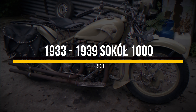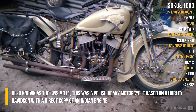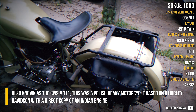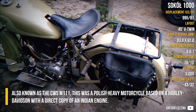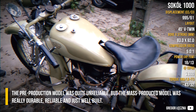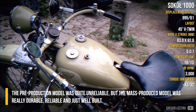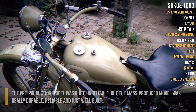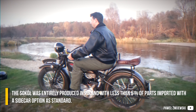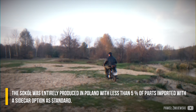The Sokol 1000, also known as the CWS-M111, was a Polish heavy motorcycle based on a Harley-Davidson, with a direct copy of an Indian engine. The pre-production model was quite unreliable, but the mass-produced model was really durable, reliable and well built. The cycle was entirely produced in Poland, with less than 5% of parts imported, with a sidecar option as standard.